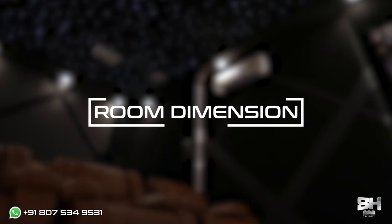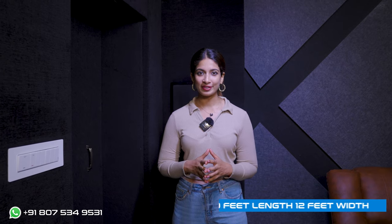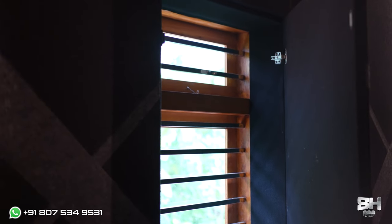Moving on to the room specifications: this theatre is 19 feet long and 12 feet wide. Since it is 19 feet long, we have a second row that will give an enhanced viewing experience. To differentiate between the first and second row, we have given floor step racers. The client specifically asked us not to close the window for acoustics, so our designers ensured acoustics was done without closing the window, and the window can be opened at any time. For soundproofing, we have used 50mm 2000 GSM Rockwool — covering the ceiling, floor, window and door. We have also given an acoustic soundproofing door for the theatre.